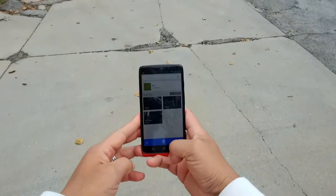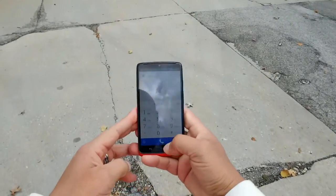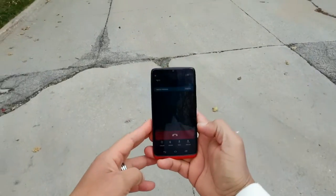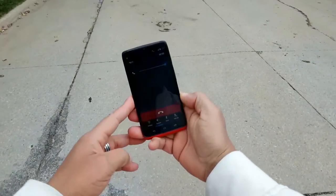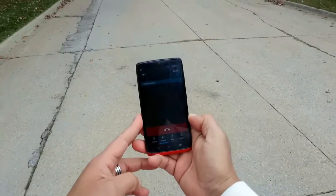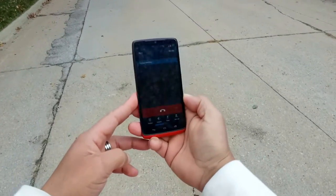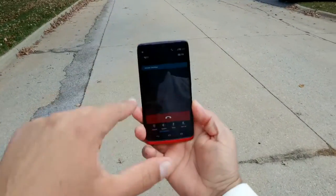I'll do a test call here to show you guys the call quality and also turn on the speakerphone. I'm calling customer service now. The volume is all the way up and the speaker is all the way up.